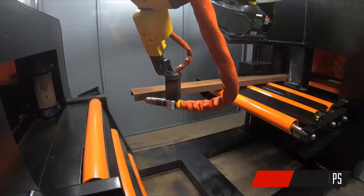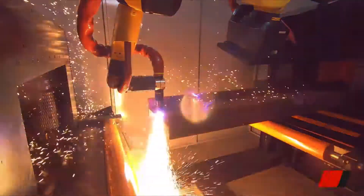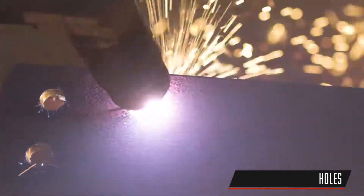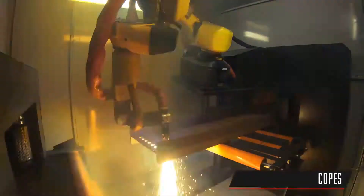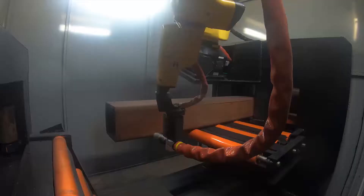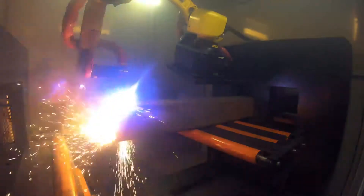...such as weld preps, beam splitting, holes, copes, and more — for material up to 30 inches wide and 16-inch square tubing. The advanced non-contact laser measuring system combined with...